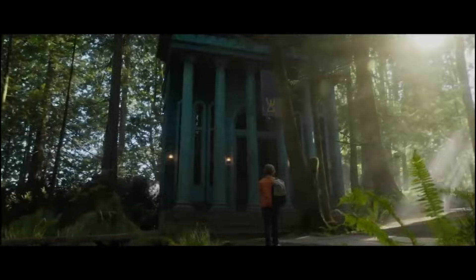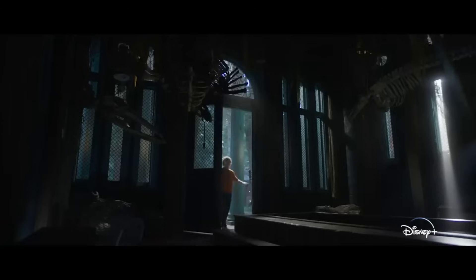Next shot is the continuation from the last teaser trailer of Percy going into the Poseidon cabin. Of course it's empty — there's been no Poseidon kids for millennia. Also, what's with all these creepy bones hanging on the ceiling? Looks like Percy's gotta do some redecorating.